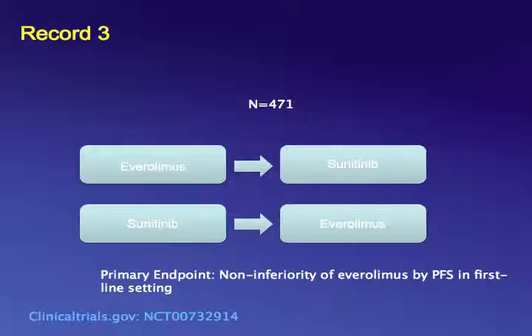RECORD-3 is a phase II trial comparing the mTOR inhibitor everolimus versus sunitinib, presented at ASCO last year but not yet published. The results show superiority of sunitinib over everolimus in the first line. There is also concern, similar to what we saw in the sequencing study, that patients who received everolimus first followed by sunitinib showed a trend for inferior survival compared to patients who received sunitinib followed by everolimus.